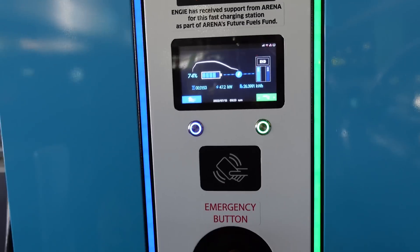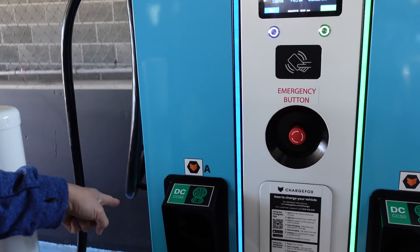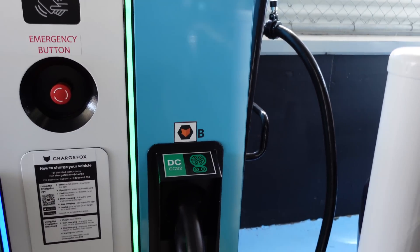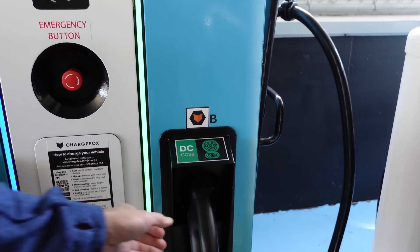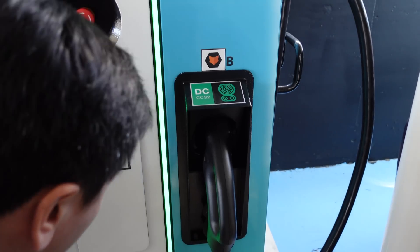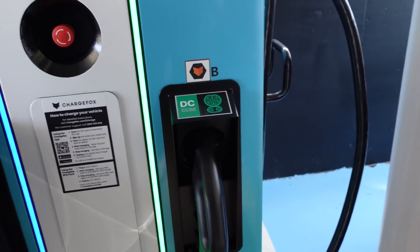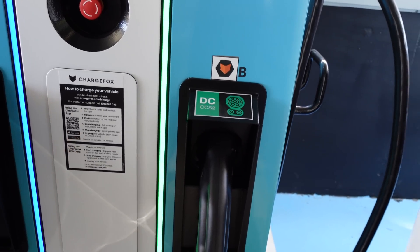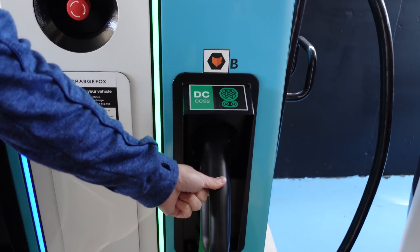We've got DC CCS2 on the left, which is great because the MG next to me is CCS2. And we've also got CCS2 on the right as well, which is great because a lot of cars are now CCS2.